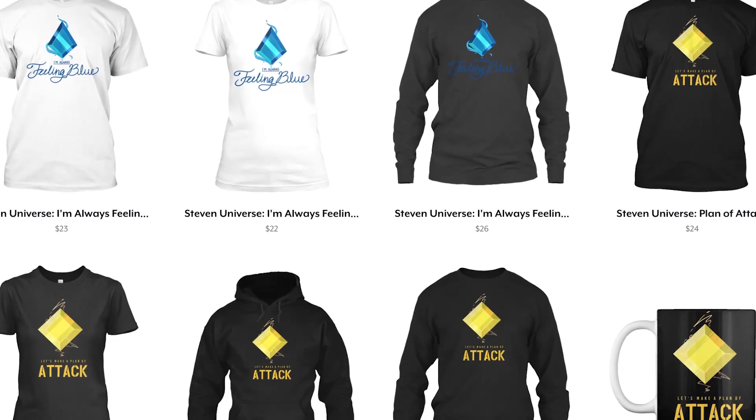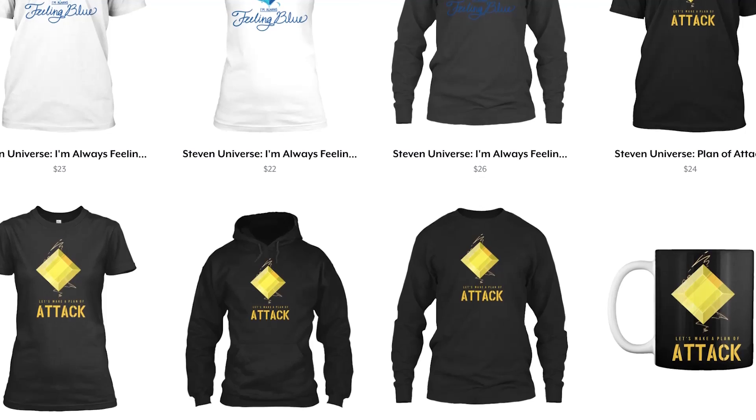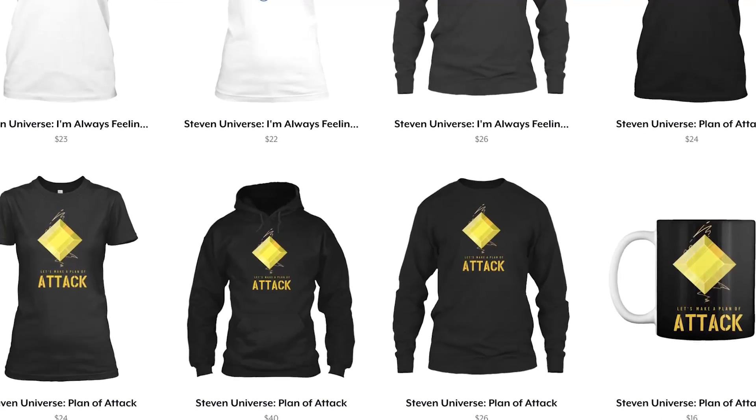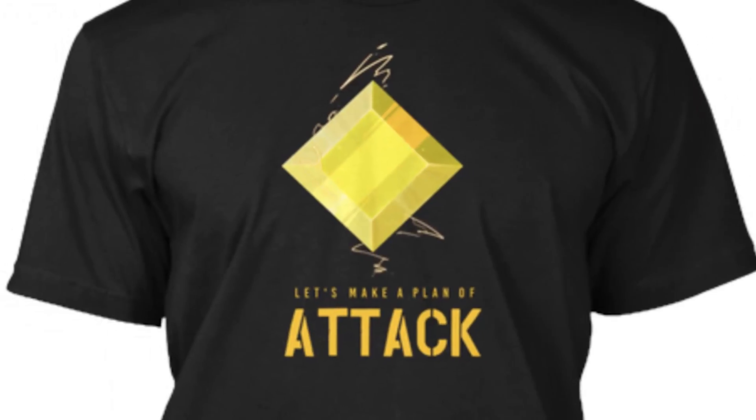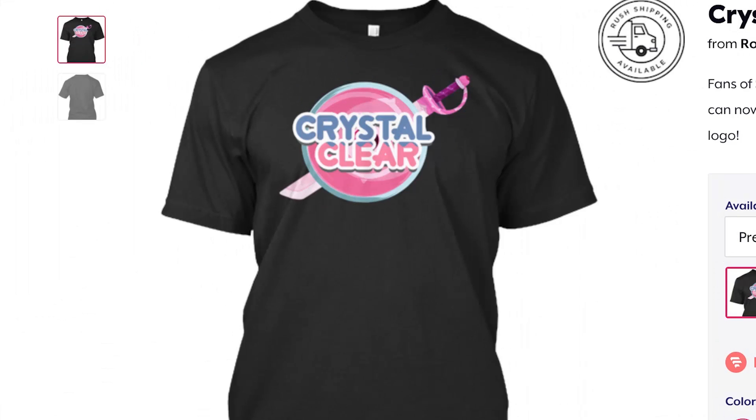As huge lovers of Steven Universe, exhausted by the bare-bone t-shirt designs you find in stores, we put out designs inspired by the series. Let's say you want to rep your favorite diamond, or don your new favorite catchphrase — we got you covered. Consider swinging by our Teespring store. Link in the description.